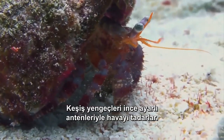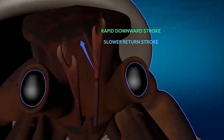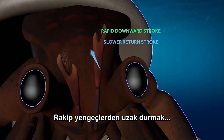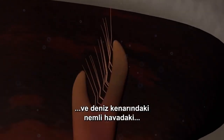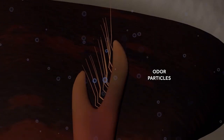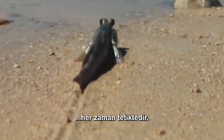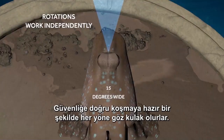Hermit crabs sample the air with their finely tuned antennae, steering clear of rival crabs and sniffing out molecules of potential meals in the humid, seaside air. Mudskippers, always on alert for enemies on land, sea, and air, keep an eye out in all directions, ready to dash to safety.